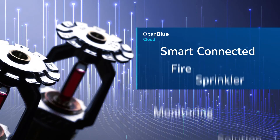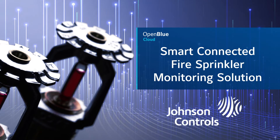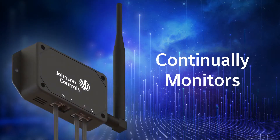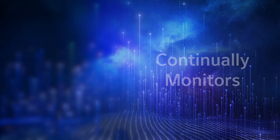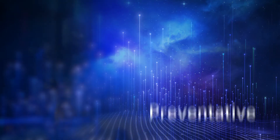That's why the industry's first smart connected fire sprinkler monitoring solution is being introduced by Johnson Controls. It's a system that continually monitors the status of your sprinkler system and alerts you to immediate concerns and preventive maintenance needs.